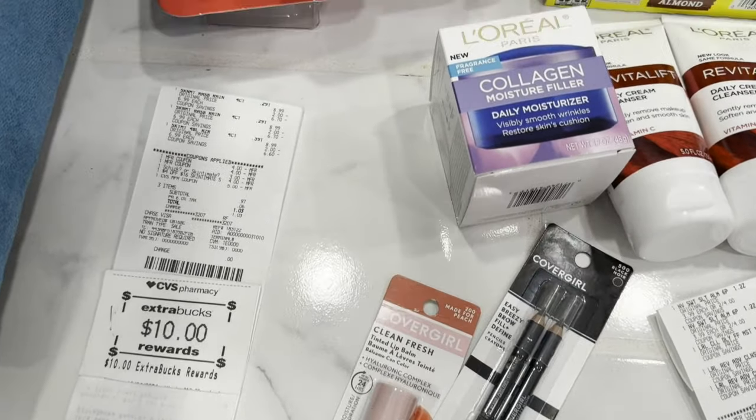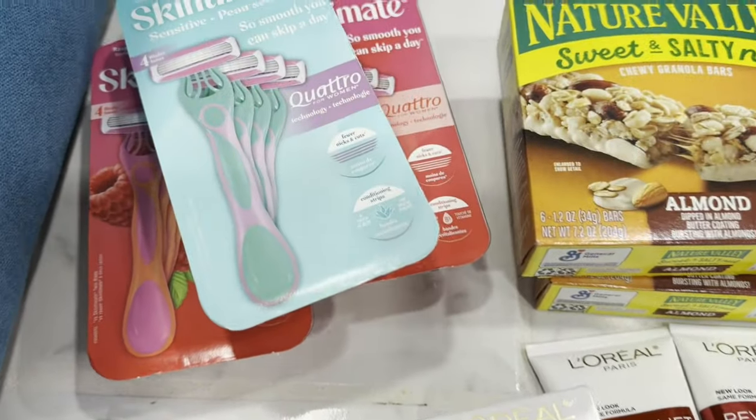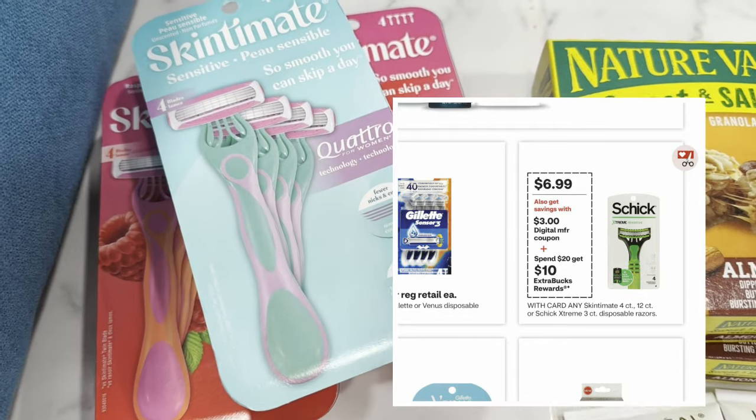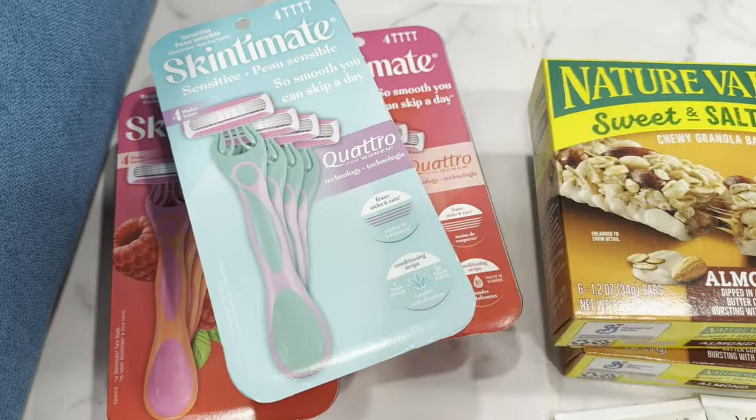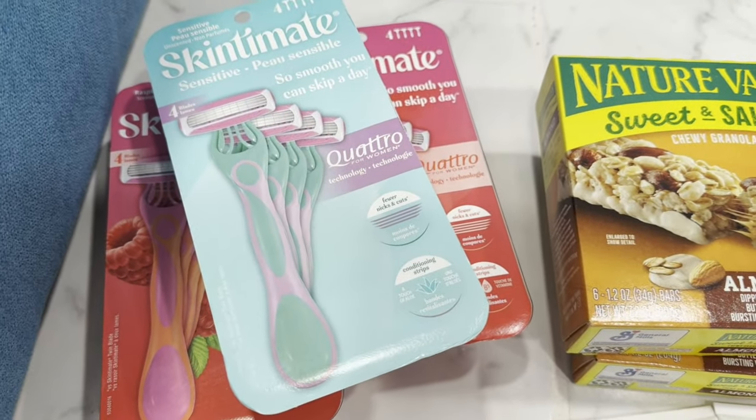In my second transaction I did the deal on select Schick or Skintimate disposable razors, priced at $6.99. When you spend $20 you get a ten-dollar Extra Bucks reward.